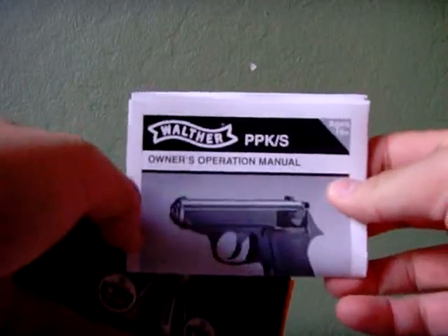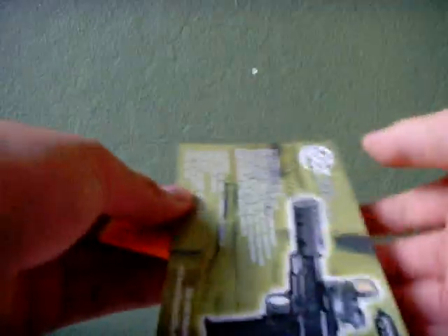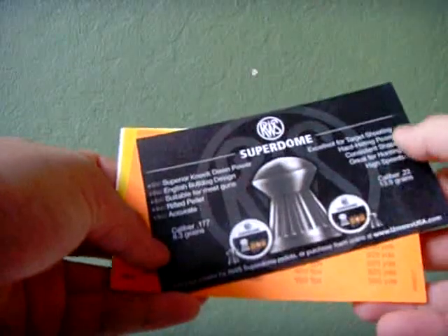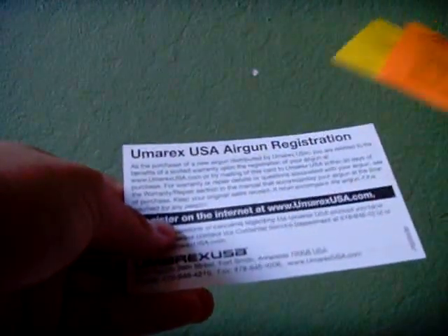Here's an operational manual on how to use the gun. There are some promotions — a Colt 1911 Tactical, looks nice but I probably wouldn't buy it if it didn't have blowback. There's also an insert about Superdome pellets, but this gun doesn't shoot pellets, so I don't know why they included it. It tells you what BBs or pellets it can shoot. There's a registration card and a note saying don't return the product to the store. I haven't registered this gun yet and I've had it for about a year.